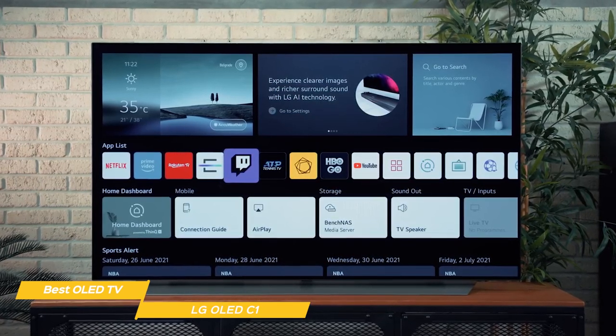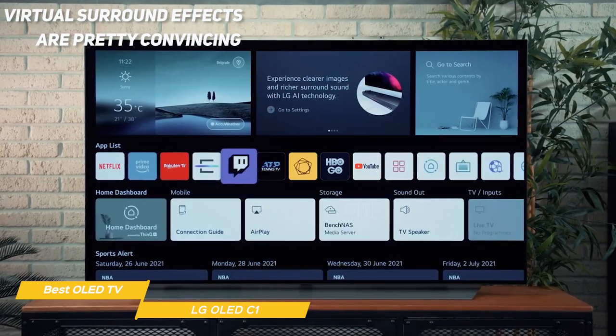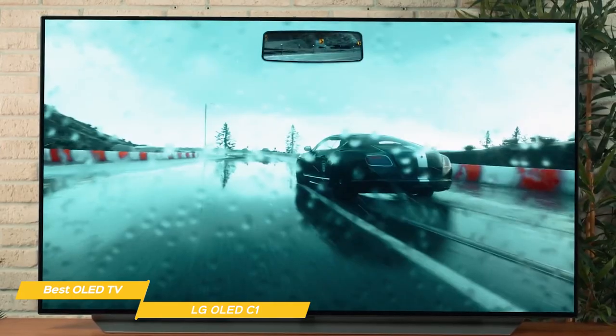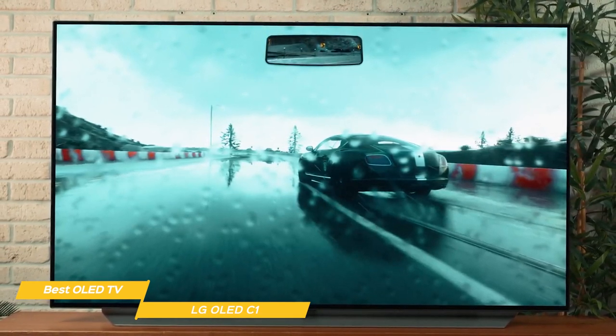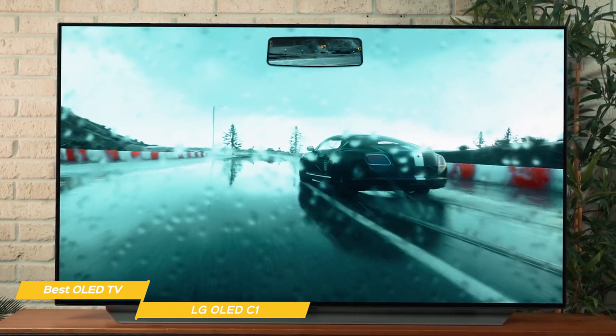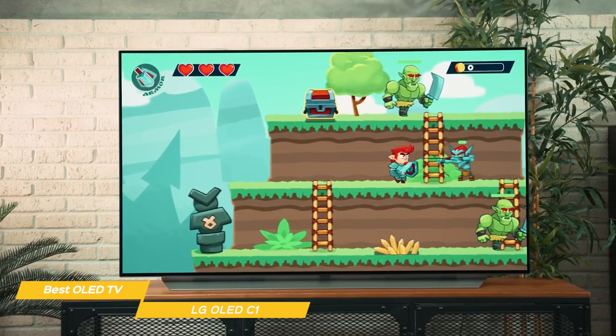The sound quality from the down-firing speakers is pretty decent, with more bass than expected, and the virtual surround effects are pretty convincing too. As far as overall picture quality goes, the C1 gets just about everything right. It's bright enough to do HDR justice, has perfect blacks which has a huge impact on the overall image, and the color is deep, rich, and vibrant. Whatever you watch, the C1 will make it look just about the best it can.